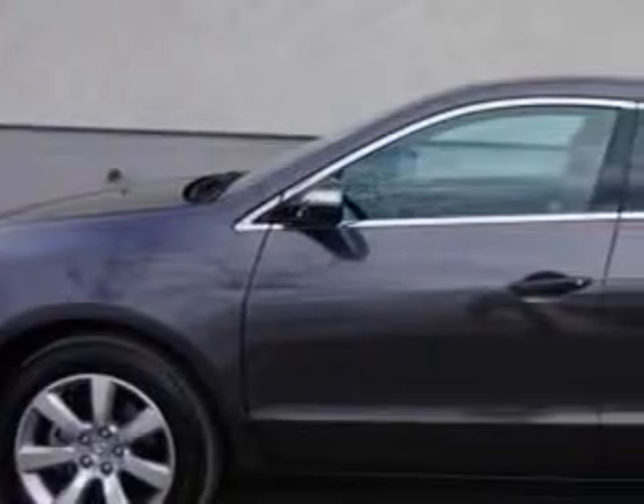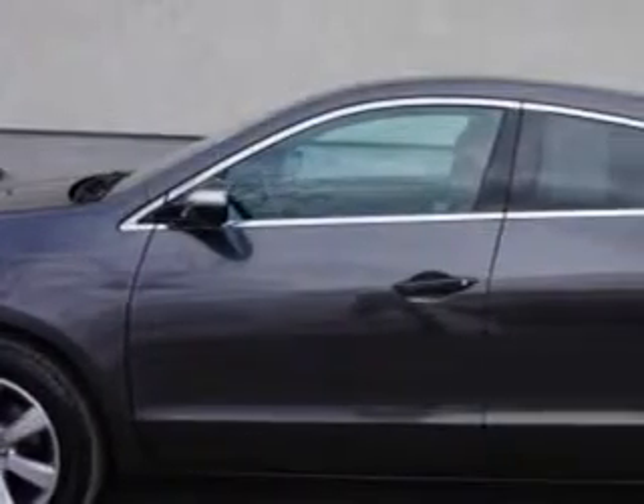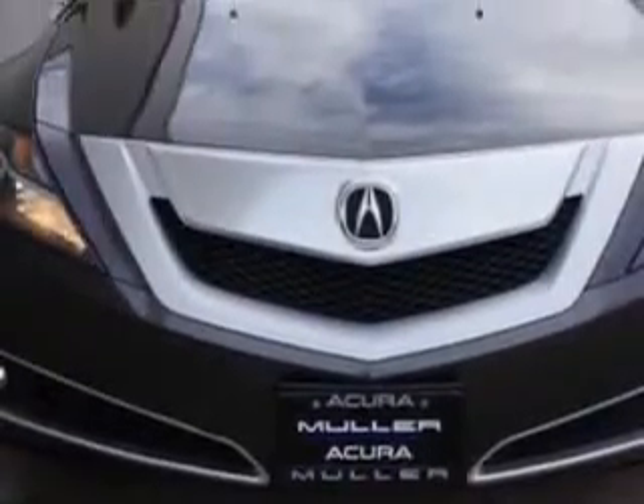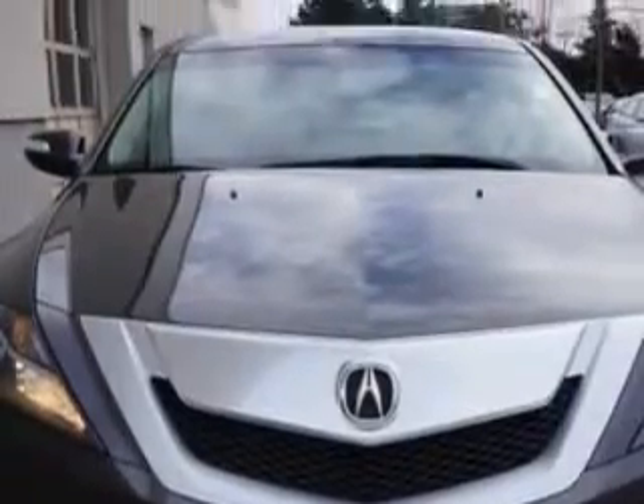You will love this Grigio Metallic 2012 Acura ZDX All-Wheel Drive Base SUV with Technology Package, equipped with a 6-cylinder engine and an automatic transmission. Enjoy an impressive 23 miles to the gallon on this great SUV with features like: